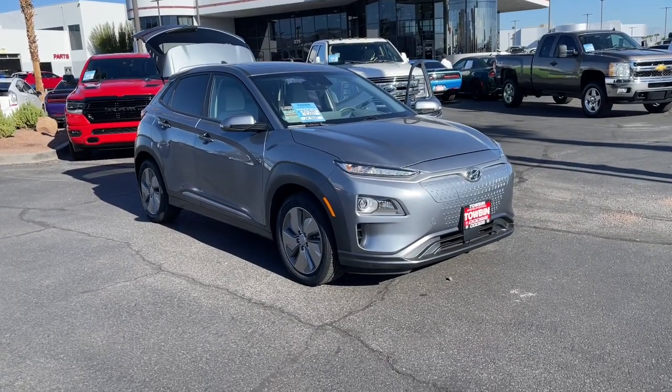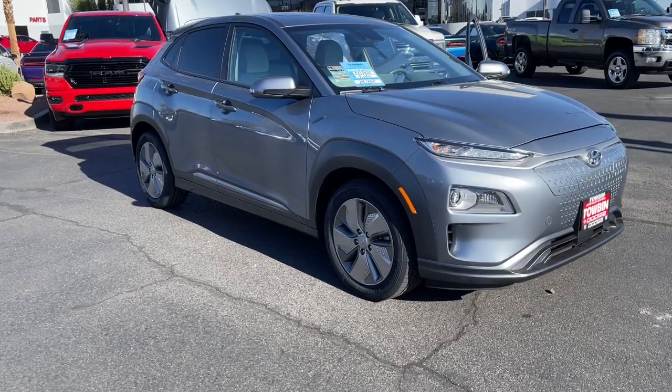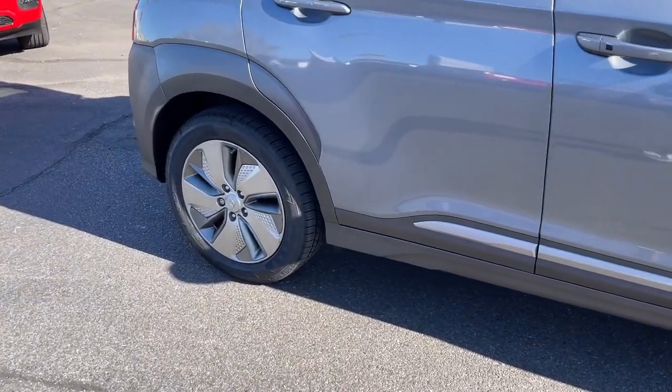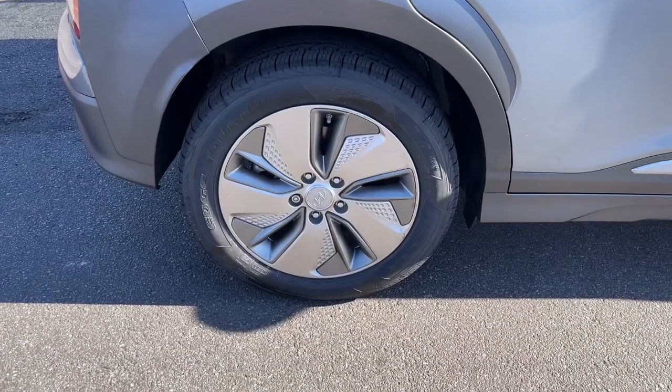Enjoy the view of this 2021 Hyundai Kona Electric with less than 25,000 miles on the odometer. This vehicle stands out from the rest — the Hyundai Kona Electric, the connected and versatile all-electric SUV that brings a fresh, eco-friendly vibe to every outing.